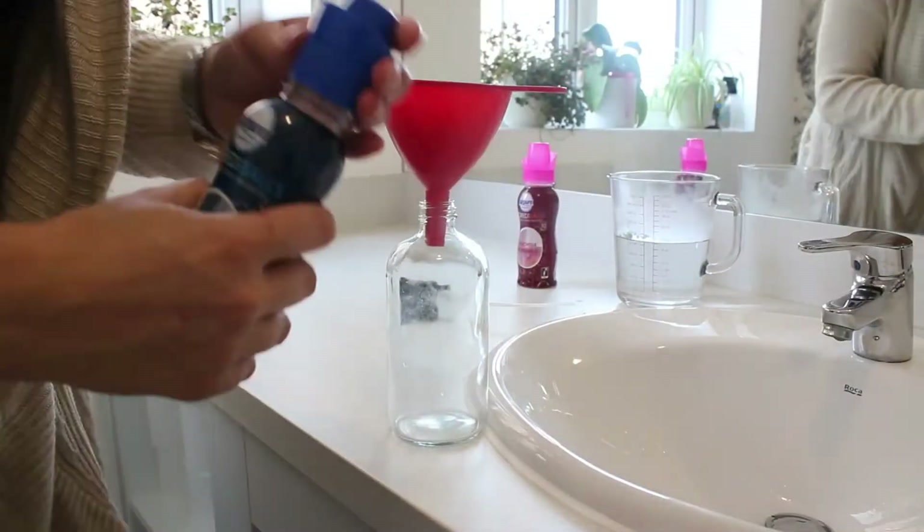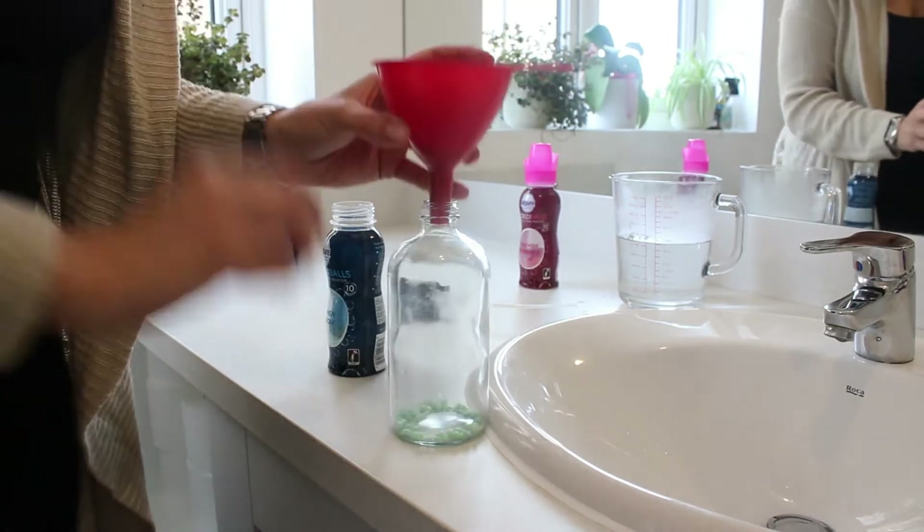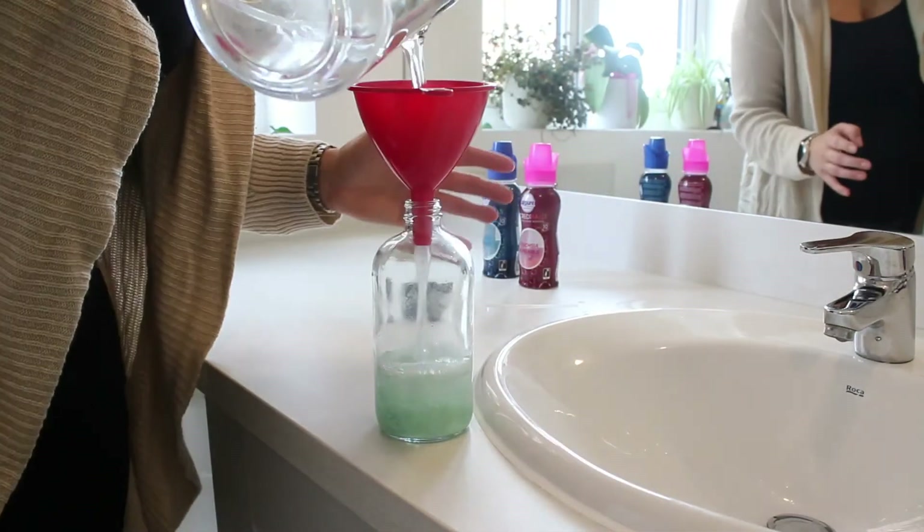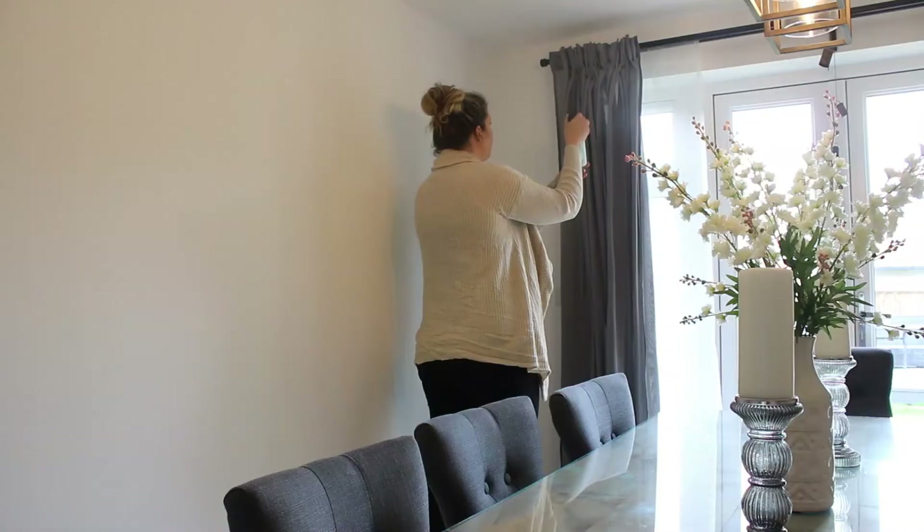Sticking with the fresh laundry scent, you can also take the scent boosters, put them in a spray bottle, mix with some warm water, and shake until completely dissolved. You can then spray that all over your bedding, your curtains, and any material furniture — it smells absolutely amazing.